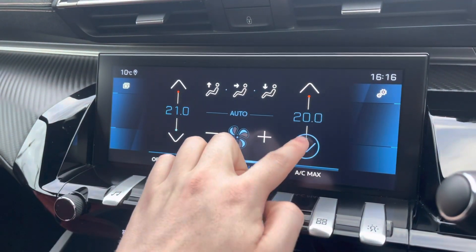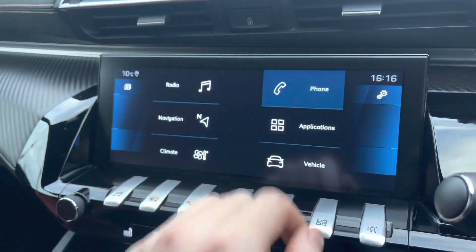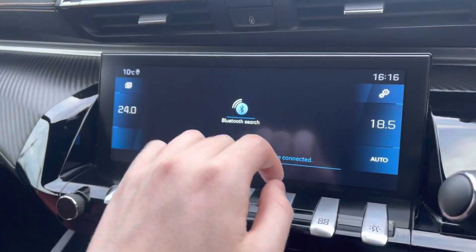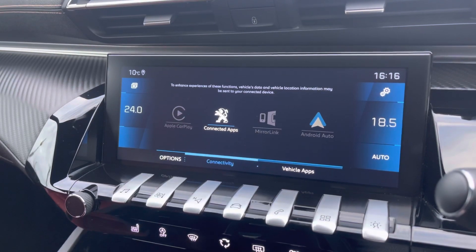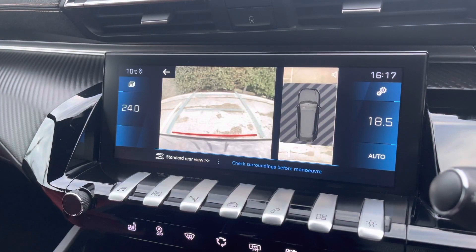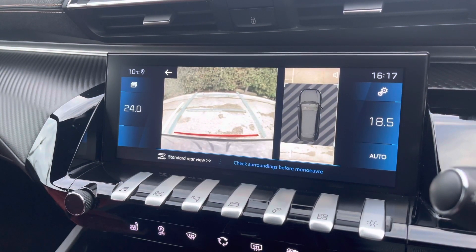The touchscreen climate controls will allow you to easily control the temperature of both sides of your cabin, and you can also connect your phone via Bluetooth, or alternatively via Android Auto, Apple CarPlay, or MirrorLink connectivity as well. The rear parking camera supports the parking sensors as well, which will be more than ideal for parking in those tight busy city areas.